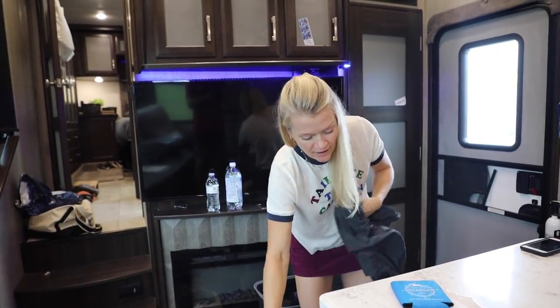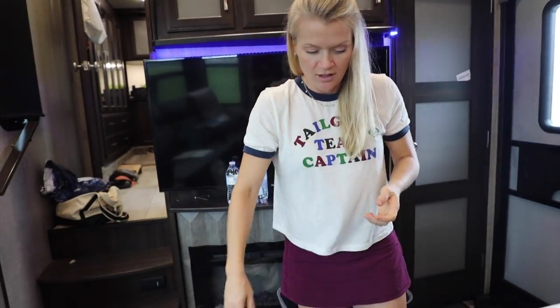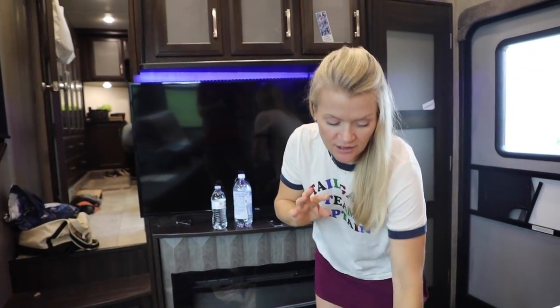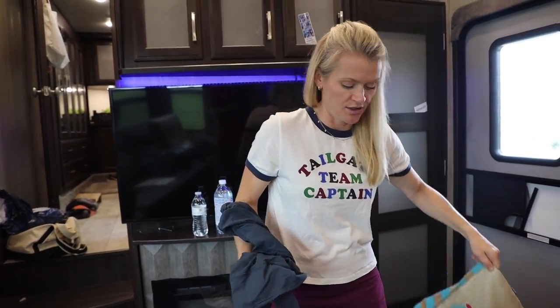I do white towels so that I can bleach the heck out of them. I tried doing different colors for each person in the family — Victoria had yellow, Carson had blue, Caleb had gray — and all that did was promote arguing: 'You have my towel!' So I got rid of the colored towels immediately. Everybody has white towels. I do two towels per person, so we have about 10 towels in the rig.